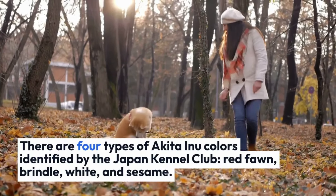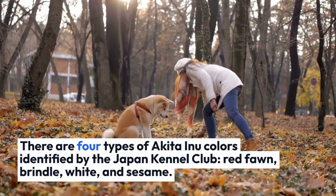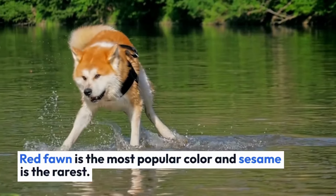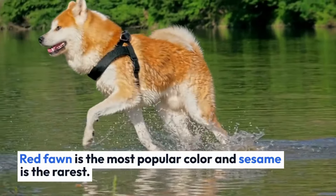There are four types of Akita Inu colors identified by the Japan Kennel Club: red fawn, brindle, white, and sesame. Red fawn is the most popular color and sesame is the rarest.